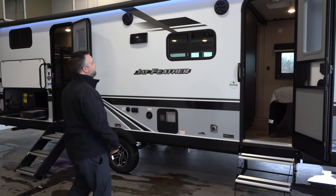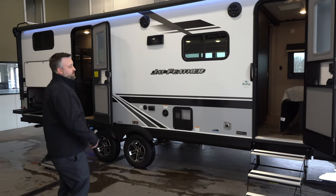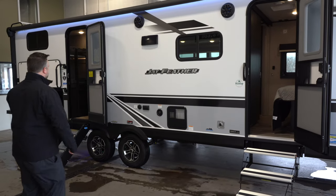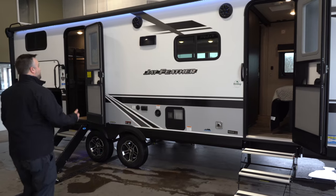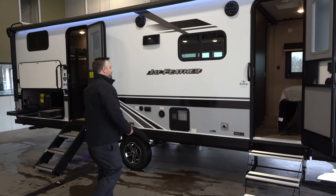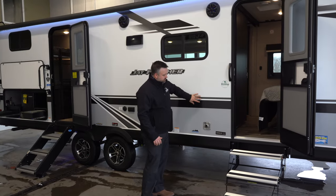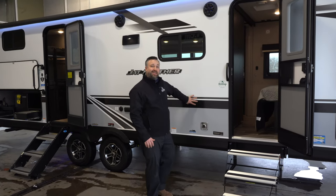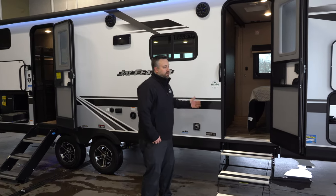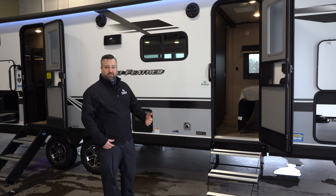There is a lot to offer about this unit, so we'll touch base on a few things outside and then go from there. First thing you notice is it has a double entrance — one directly into the queen bedroom and one that goes into the main living quarters. We have outdoor speakers and awning with LED lighting. The Jay Feather is made with VBL, the vacuum bonded lamination process, used in the sidewalls and floor — 144 tons of pressure held for 16 minutes to ensure everything holds strong.